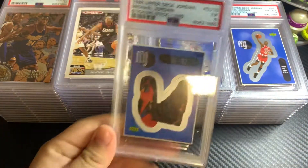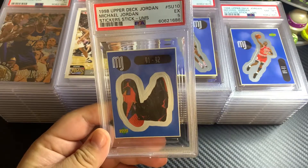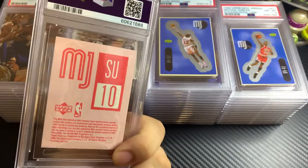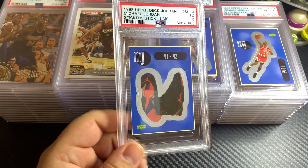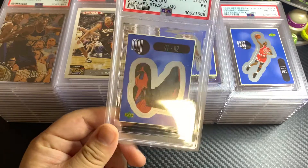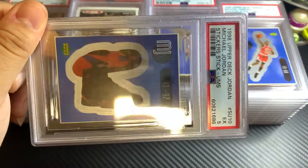I was trying to play it on a couple of different markets: one would be the sports cards market, and another would be the sneaker market, which was very hot at the time. I don't know much about the sneaker market, but these were pretty cool stickers.